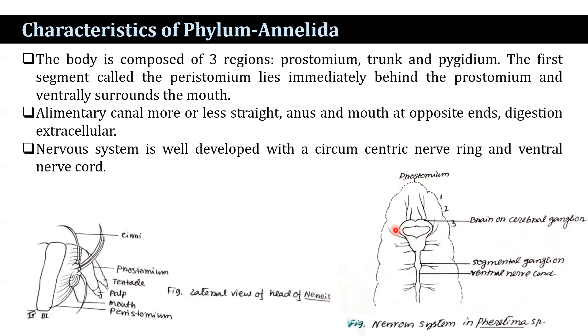The body is composed of three regions: prostomium, trunk, and pygidium. The first segment, called the peristomium, lies just beneath the prostomium and ventrally surrounds the mouth. The alimentary canal is more or less straight; anus and mouth are located at opposite ends of the digestive system, with digestion extracellular. The nervous system is well developed with a suprapharyngeal nerve ring — that is a brain — and continues with a ventral nerve cord.